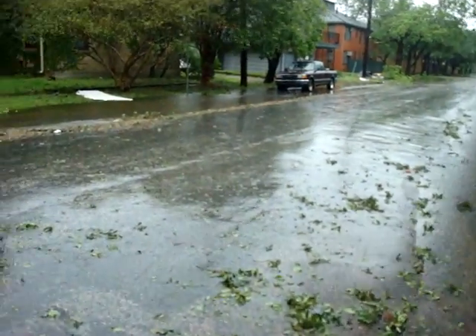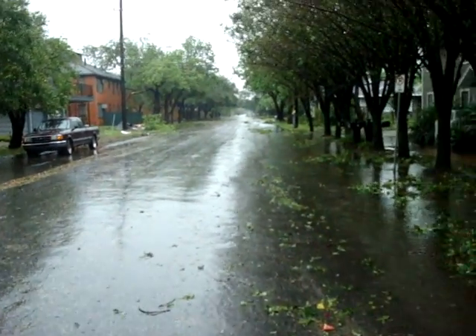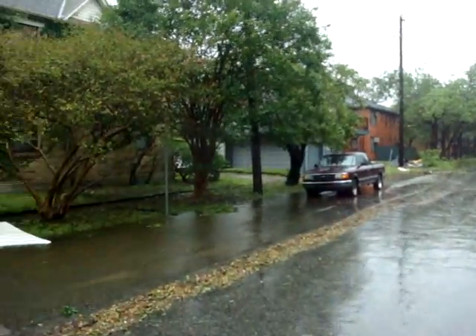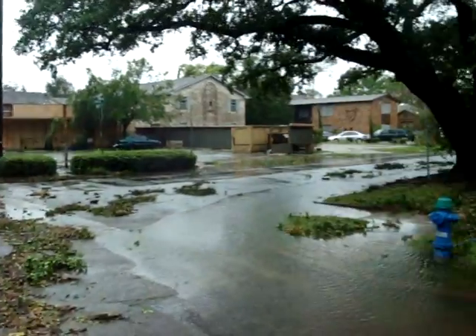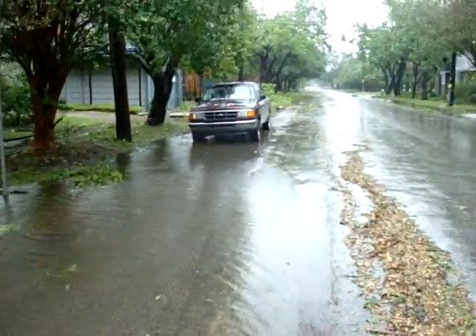Look at this over here — look at all this. This is looking down north on Mandel. This is some more flood water here. This is south on Mandel. Lots of water.